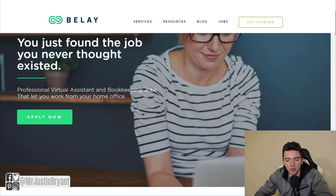Hey guys, in this video I'm going to show you some websites where you can get some pretty easy data entry and research work online, and some of these pay you very well.